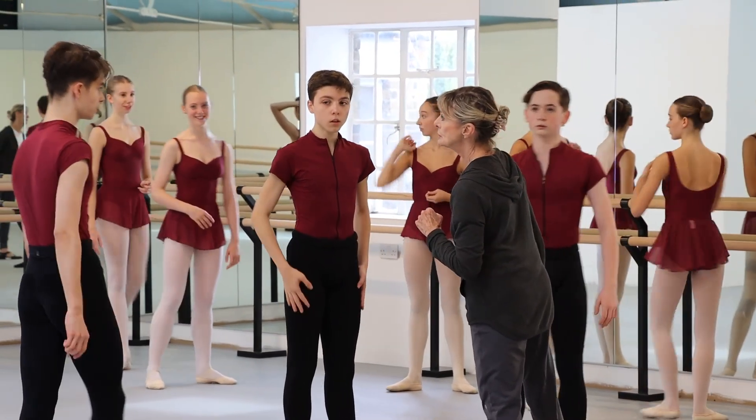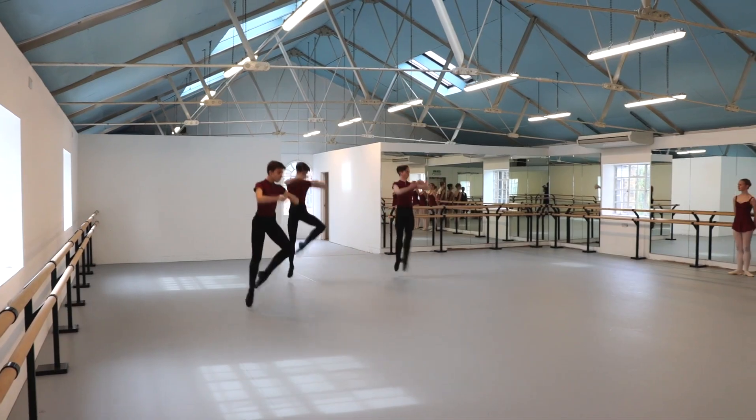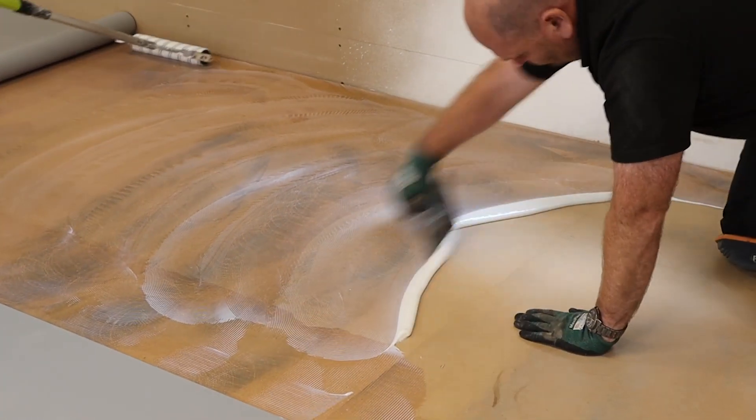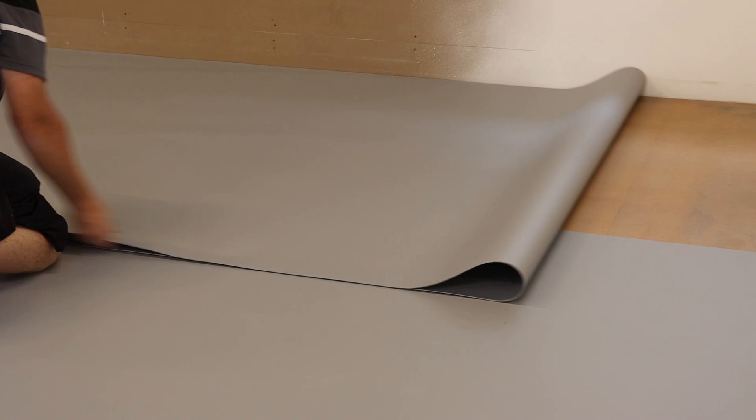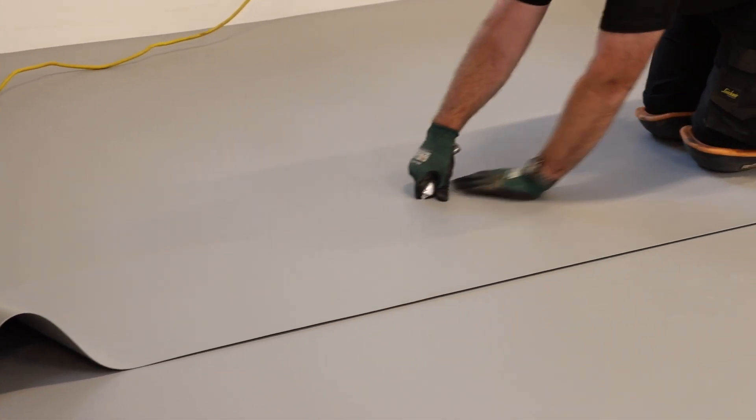We're so blessed to have this amazing space. As a dancer, it's always important that wherever you go in the world you're dancing on the same quality floor. Nowadays we have so much greater understanding of the sports science side of dance and the load that these young people — or even professionals — are placing on their bodies by dancing all day. Having the best flooring allows us to know that we are giving our students the right tools they need to succeed and to push themselves as far as they can safely.